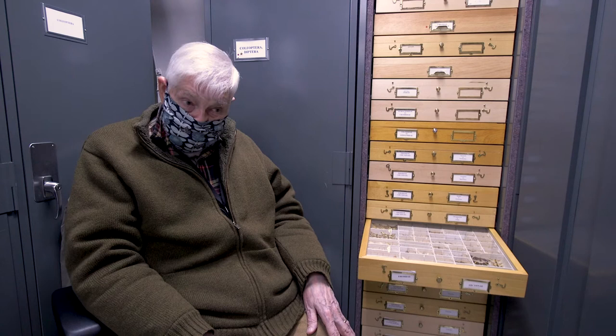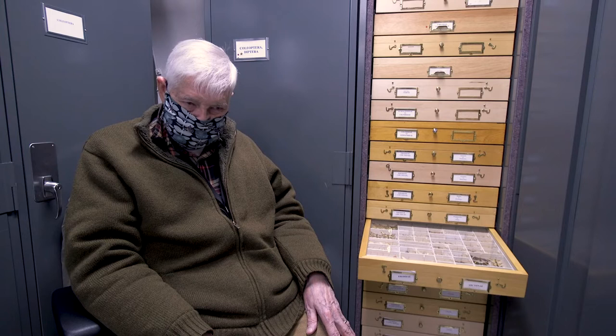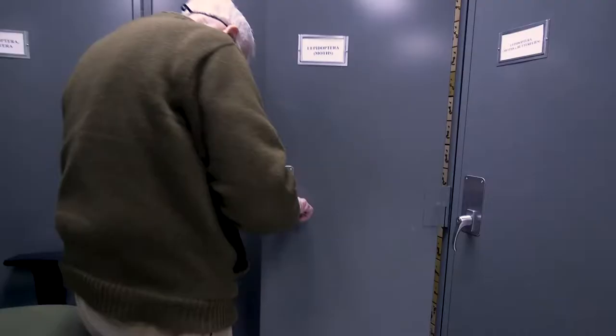One of my earliest finds here — I was up in northern Minnesota and I collected a little brown butterfly. I thought, what is this thing? I brought it home, mounted it up, and brought it over here. It's called a red-disked alpine. There was one U.S. record from 1936 at Itasca State Park. I thought, I just got the second U.S. record. That's kind of neat.